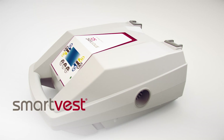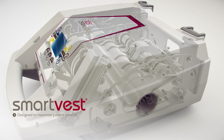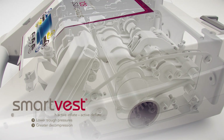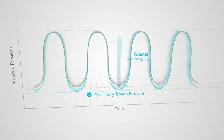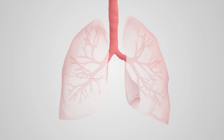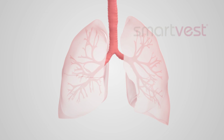The SmartVest system is designed to maximize patient comfort. It utilizes an open system design with active inflate and active deflate, which results in lower trough pressures and greater decompression. This allows patients to breathe more easily, take larger breaths, and may allow patients a more comfortable experience.